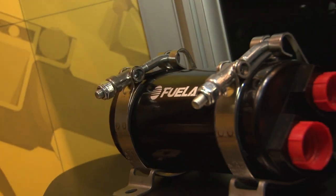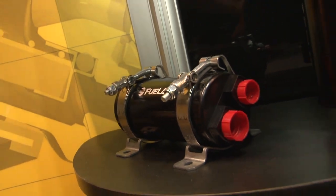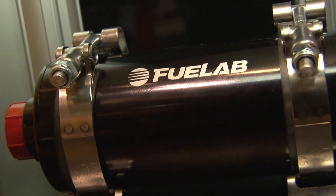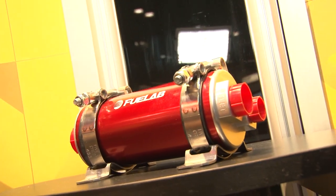We've got the regulators covered, but you guys do a lot more than that. What else is new? We have an integrated bypass system with our Prodigy fuel systems that makes a much cleaner installation without having bulky T-style fittings and all that. It's used for carbureted systems to knock down the pressure before it feeds the regulator.